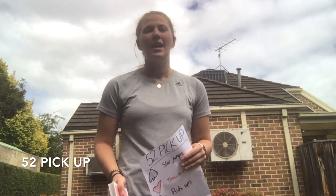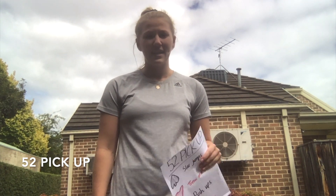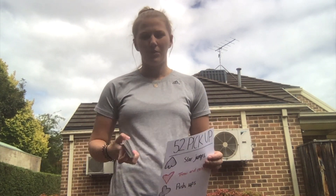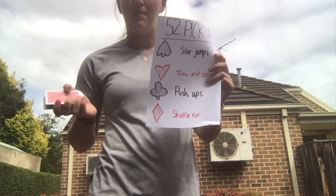Good morning John Henry Primary School. My name is Miss Cox and today's physical activity is called 52 Pickup. For this activity all you will need is a deck of cards and a piece of paper and a pen.